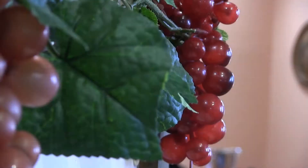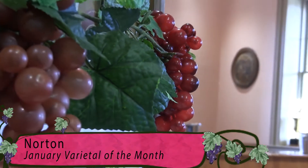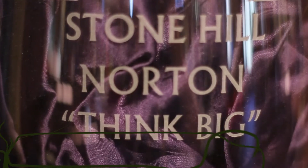Norton is January's varietal of the month. Derived from Missouri's official state grape, this rich, full-bodied red wine is the king of all American wines.